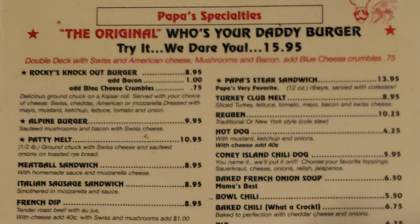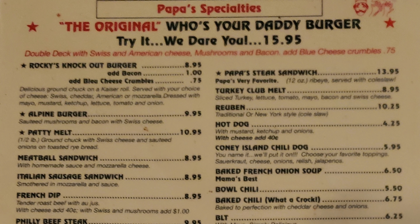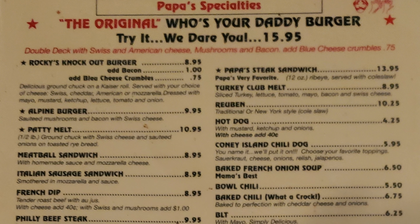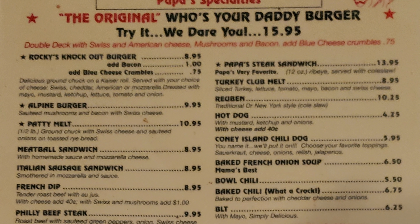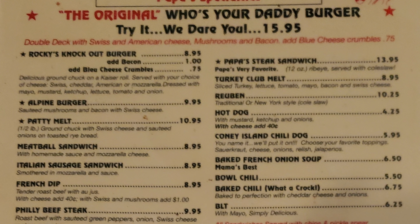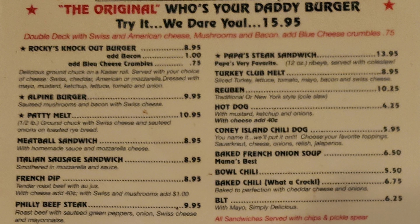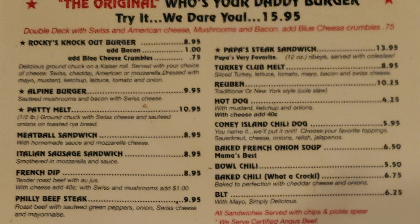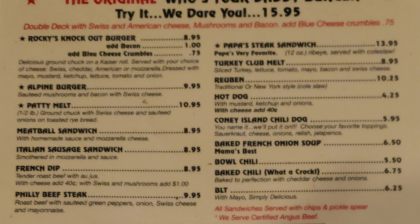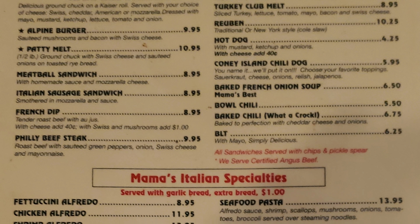Papa's specials include the original Who's Your Daddy burger — try it, they dare you. Dare accepted, I will. Then there's Rocky's Knockout Burger with bacon and blue cheese crumbles, Alpine Burger, Patty Melt, Meatball Sandwich, Italian Sausage Sandwich, Frenched Up Philly Beef Steak, Papa's Steak Sandwich, Turkey Club Melt, Reuben Hot Dog, Coney Island Chili Dog, Baked French Onion Soup, Bowl of Chili, Baked Chili, and BLT.